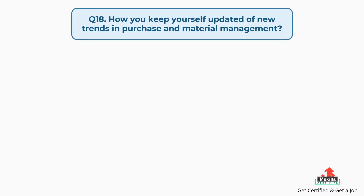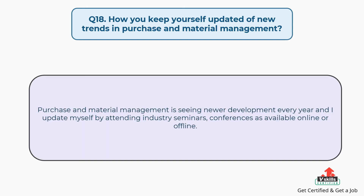Question number eighteen: how do you keep yourself updated on new trends in purchase and material management? The answer is: purchase and material management is seeing newer developments every year, and I update myself by attending industry seminars and conferences, available online or offline.